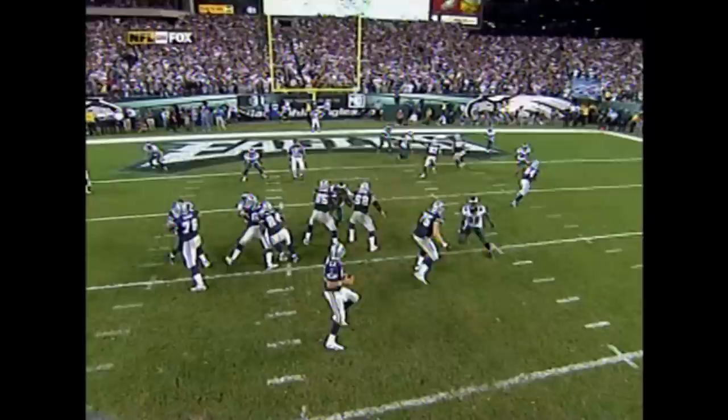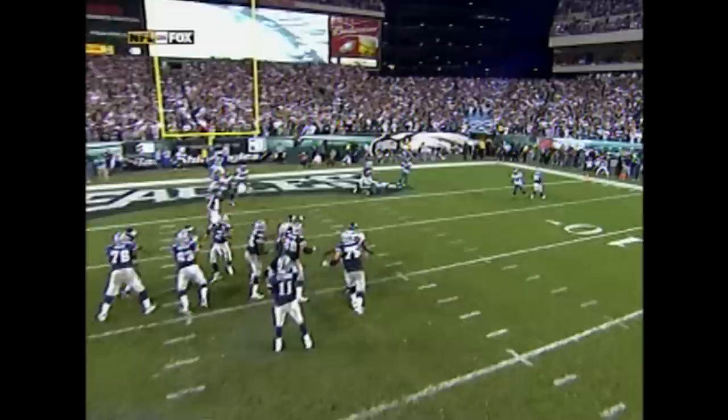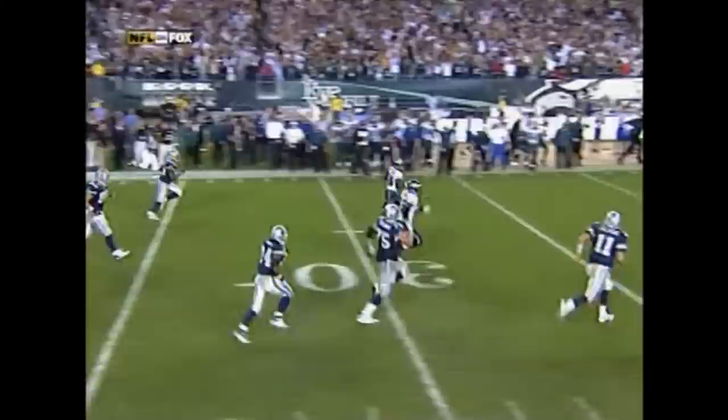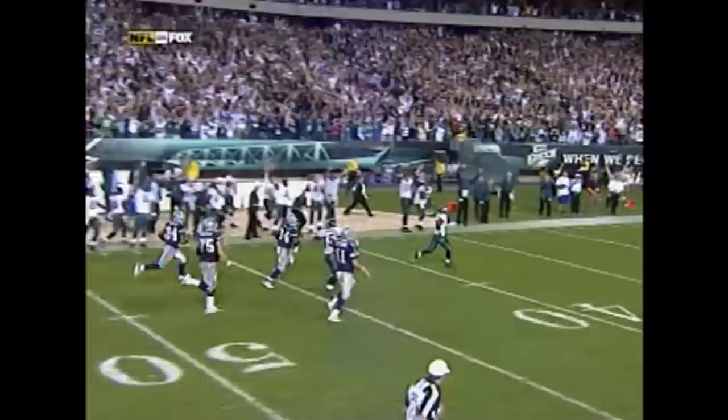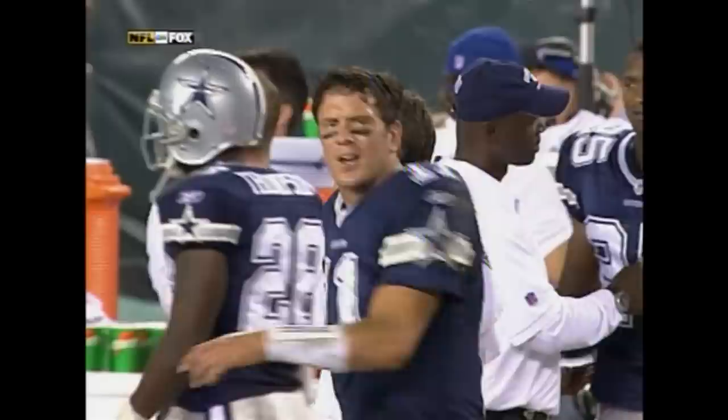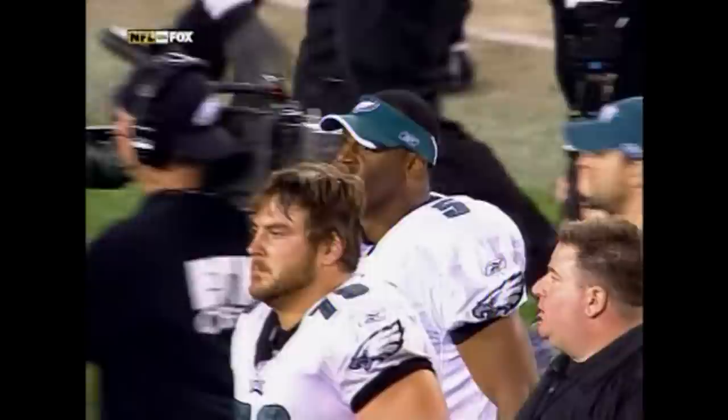It looked like Drew Bledsoe was expecting Jason Witten to continue on the outside; he did not, and that's why it looked as ugly as it did. Lito Shepard, standing on the outside of Jason Witten, was then able to make the play. Drew Bledsoe — that's a lonely feeling on the sideline. They shut down Owens: three catches, 45 yards. McNabb and the Eagles come out on top, 38-24.